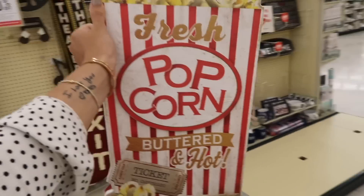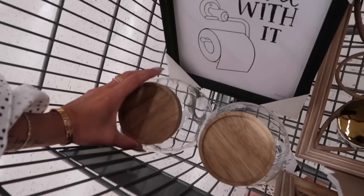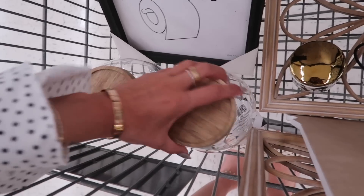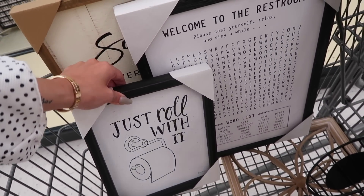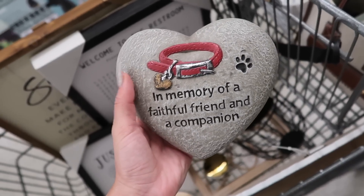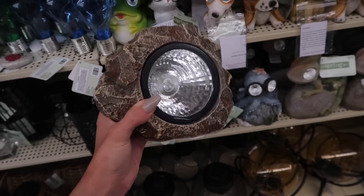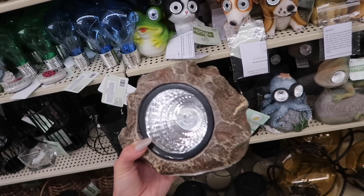I'm thinking to put this right by the popcorn machine in my basement. I also thought these little glass jars were so cute. I love the color of the lid and the way they're shaped. I'm going to do the word puzzle and this one for a bathroom — I think it's fun. How sweet is this little stone that you can put outside? I love it. Look how cool — these are solar panel rocks that you can put out in your yard.